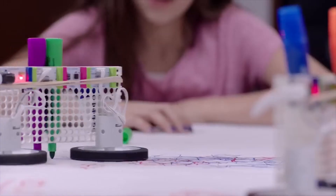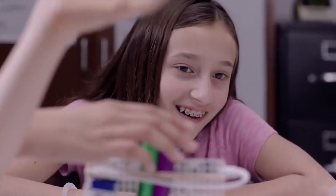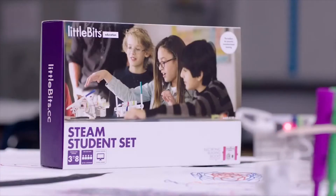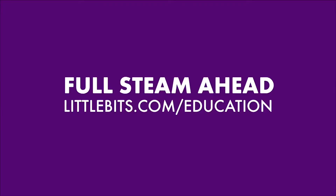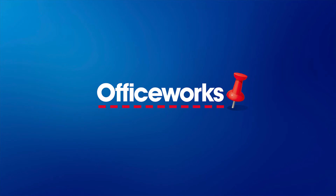Little Bits help children discover that they're scientists, they're inventors, they're problem-solvers, they're artists, and that they're capable of a lot more than they thought.